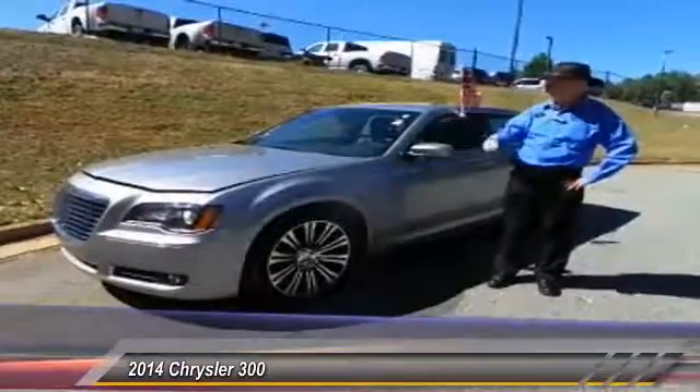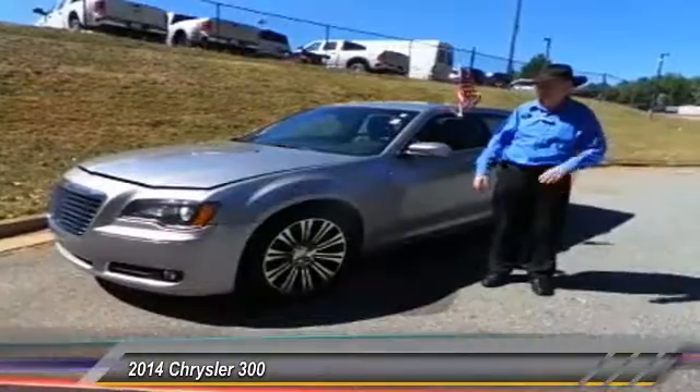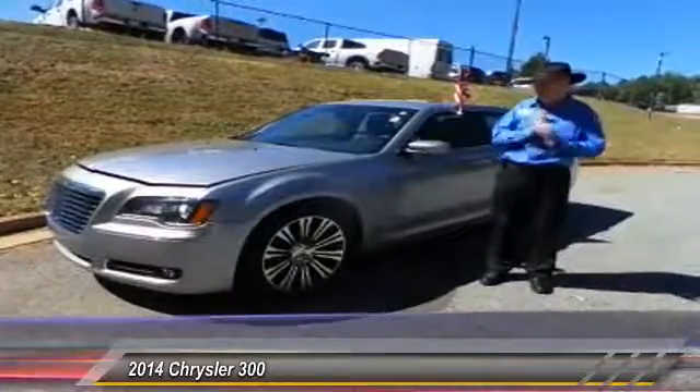This is a 2014 Chrysler 300S, which is a very, very nice model. It's got some great features.